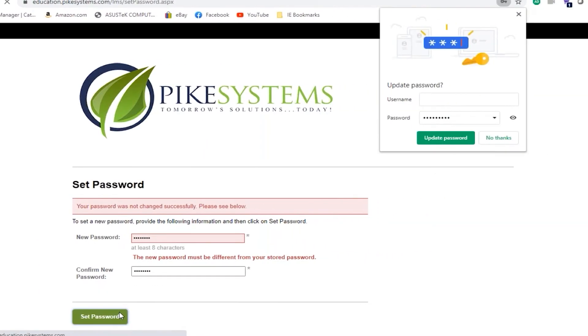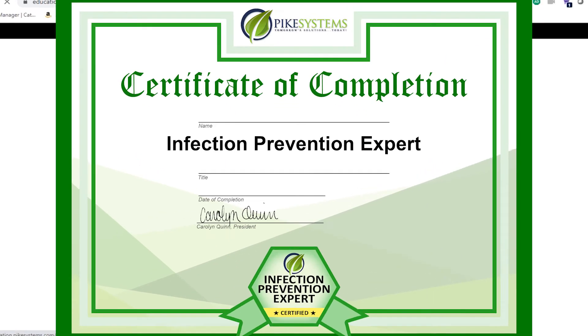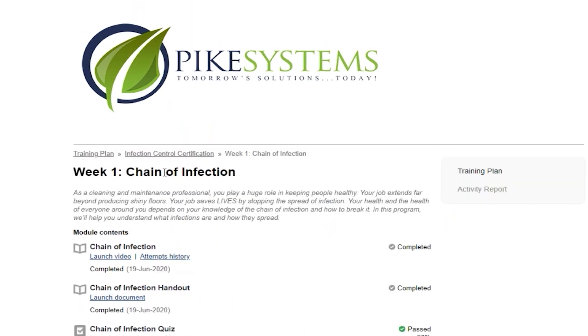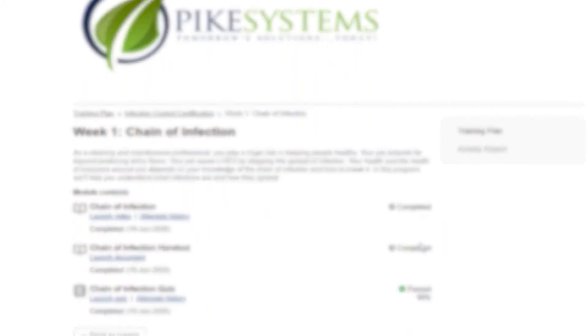This program is delivered through our online learning management system and allows users to access the system 24-7. All users that complete the program will receive a certificate of completion. User progress reports and quiz scores are also available to drive compliance and ensure your team is completing the material on schedule.